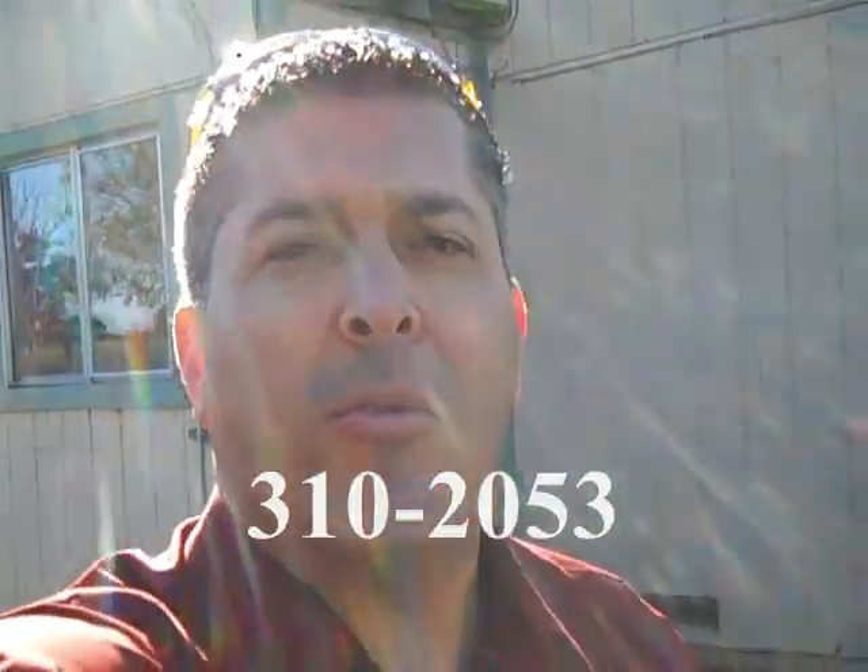Well, there you have it — your two-bedroom, one-bath property located here in Santa Maria. If you have any questions or concerns, call me at 310-2053. Thank you very much and have a wonderful day. Goodbye, bye-bye.